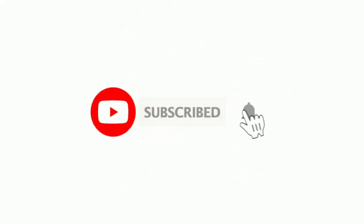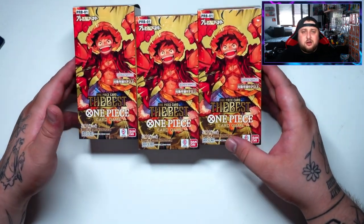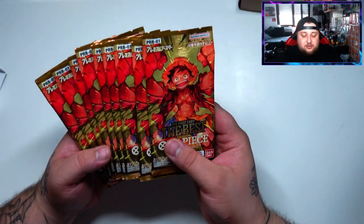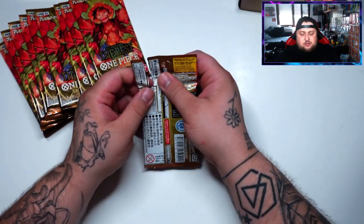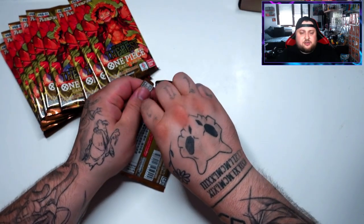Before we get into the video guys, make sure to subscribe and turn on notifications so you don't miss a thing — we're trying to hit 1K subs by the end of the year, thank you! Alright, here we are: three boxes of One Piece The Best. Each box has 10 packs — let's go!